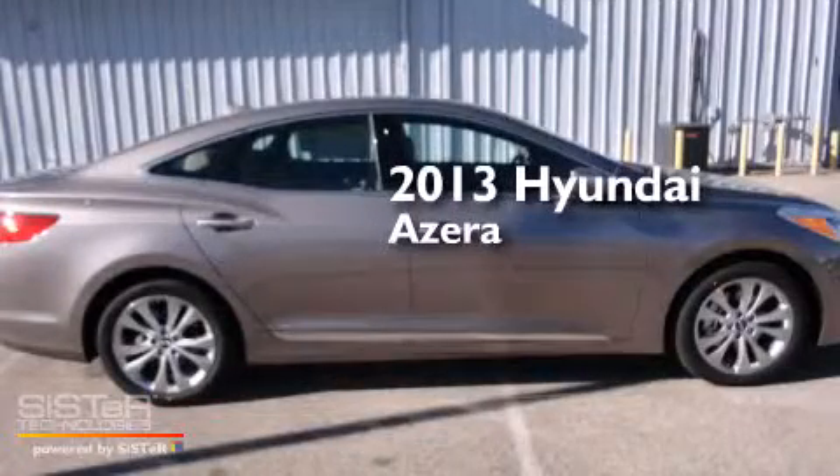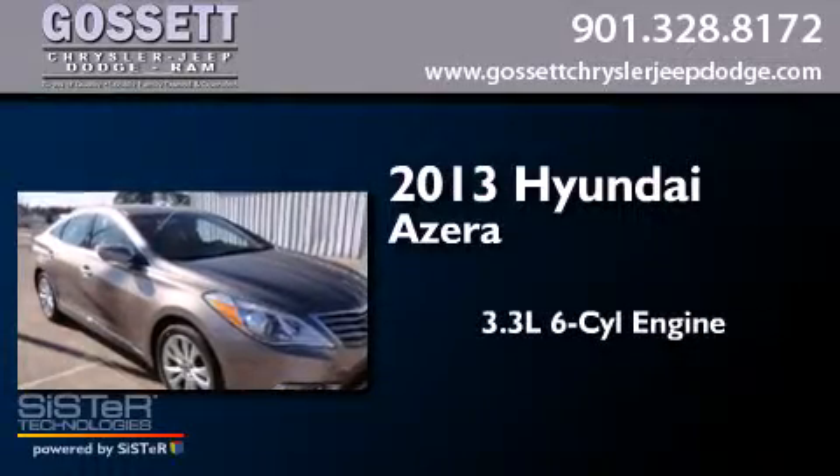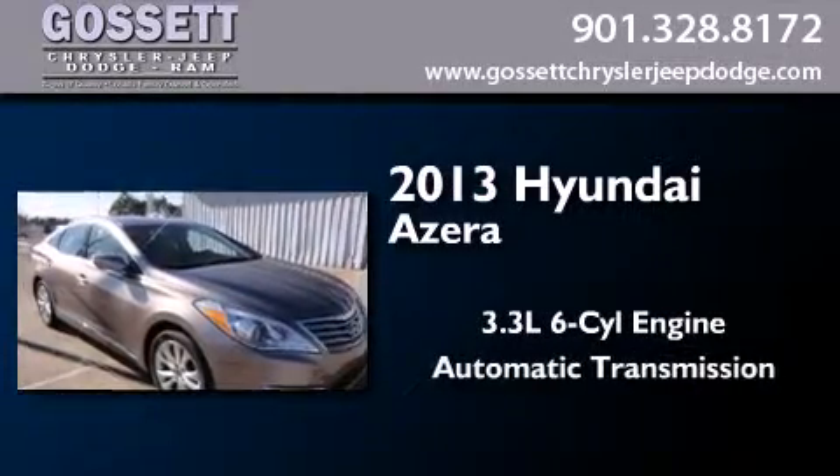This is a brand-new 2013 Hyundai Azera. It has a 3.3-liter, six-cylinder engine and an automatic transmission.